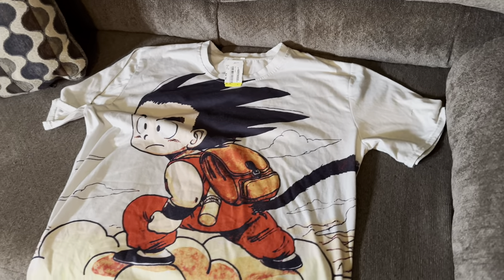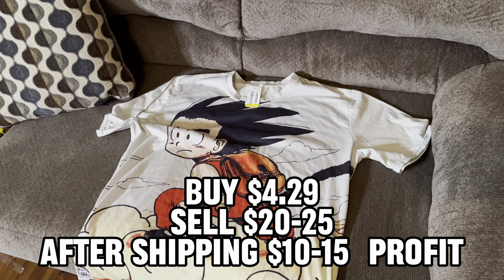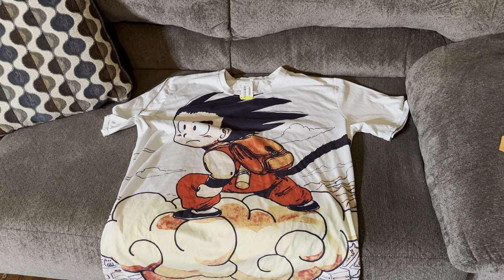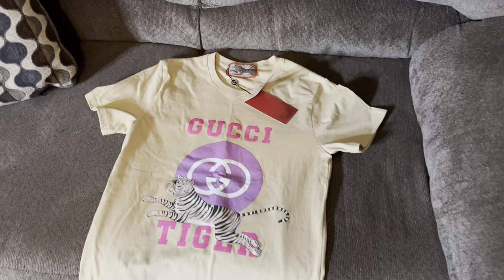It's not a huge profit but you do a bunch of these and it stacks up. This one will definitely go quick - I paid $4.29 for it, I'm gonna put it up for $25, it'll probably hit eBay within the next day or two. It's got the full-size Dragon Ball early-style graphic on the front, so I think this shirt will probably sell fairly quick.